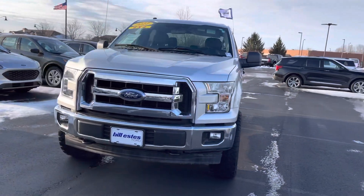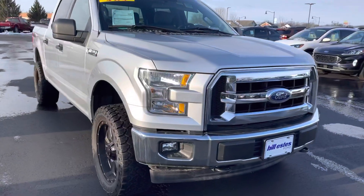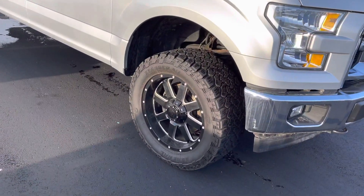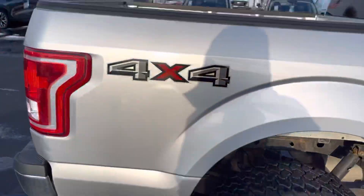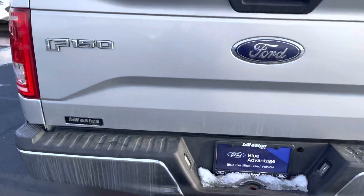Good morning, my name is Amara Hadzik and I'm going to be walking around this 2017 Ford F-150 that you inquired about online. As you can tell from the exterior, it does have aftermarket wheels. Walking around it, there is not any noticeable body damage on the outside whatsoever. Quick look at the bed back here.